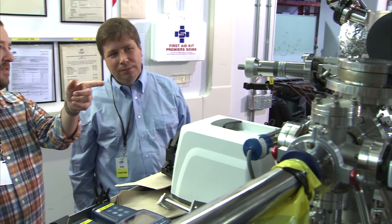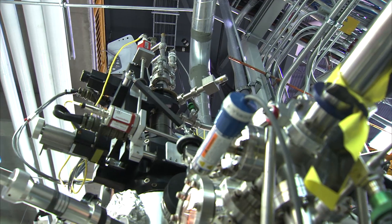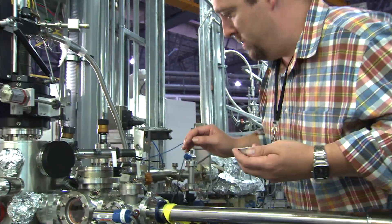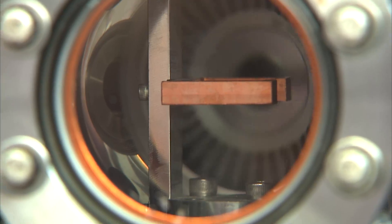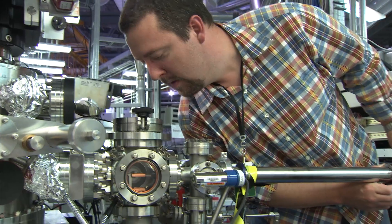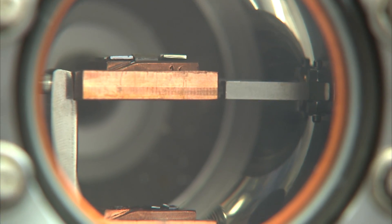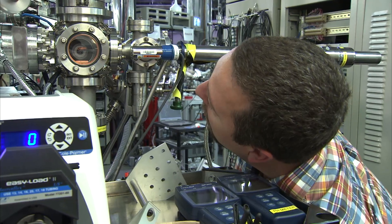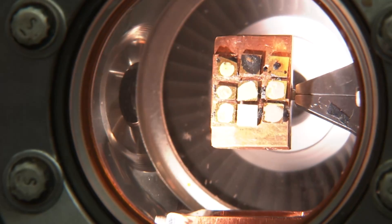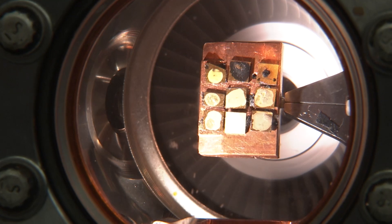NSERC has been critical to the work that we're doing right now. Without the support of NSERC, there's no way we would have had access to the researchers, the facilities, and the equipment needed to accomplish our goals. We have access to some of the best facilities and brightest minds in the world. We work at the Canadian Light Source, which is a synchrotron, and it gives us the ability to look at soils at the molecular scale and determine exactly what minerals and organic matter forms. There are fundamental science questions that researchers at the University of Saskatchewan and the Canadian Light Source are able to apply their expertise to solving.